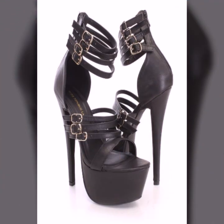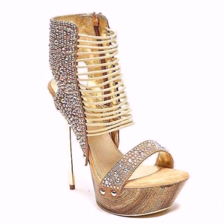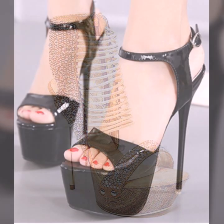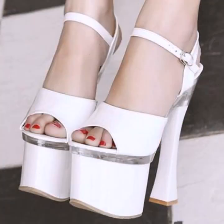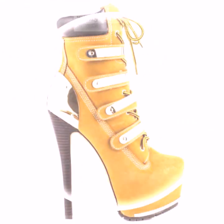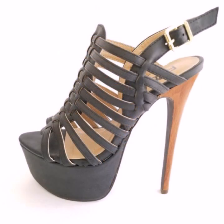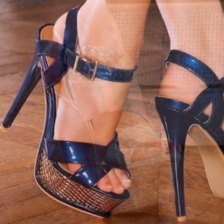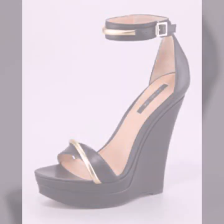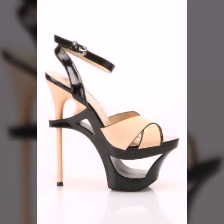Hello friends, welcome back to my YouTube channel. Today I will talk about the most beautiful, most trendy women's high heel designs — super high heel designs, most beautiful, most trendy heel designs and ideas for stylish ladies. Friends, how are you? I'm fine. I hope you are enjoying the best condition of health. I am back again with the most stylish, most demanding collection of beautiful and trendy women's stylish heel designs.